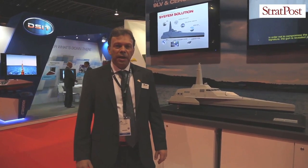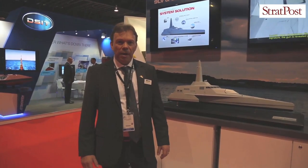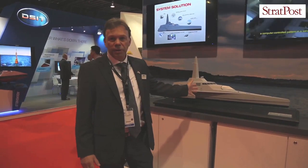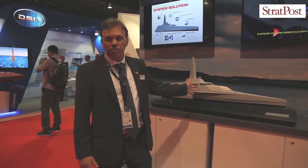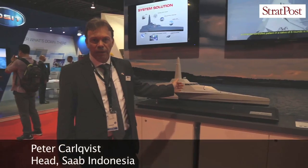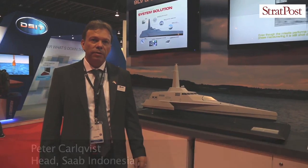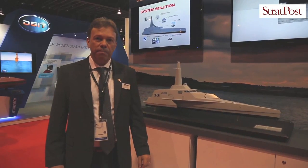I'm Peter Kalkvist, head of Saab Indonesia. Today we are displaying our newest fast attack craft concept. It's a stealth FAC, currently being built in Banyuwangi, east of Java, together with our Indonesian partner North Sea Boats.